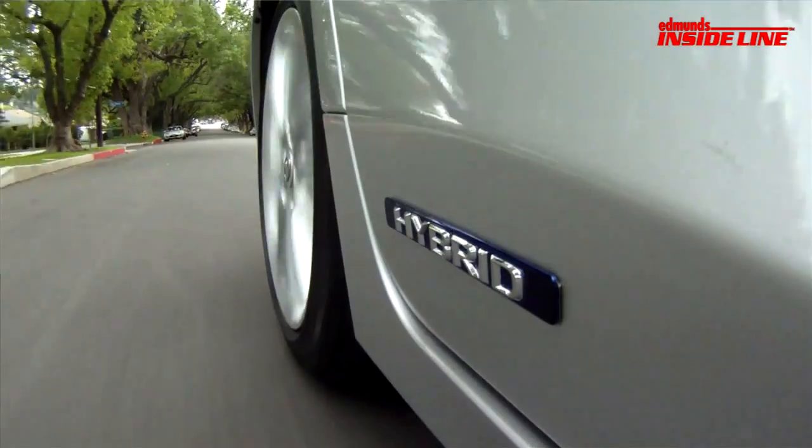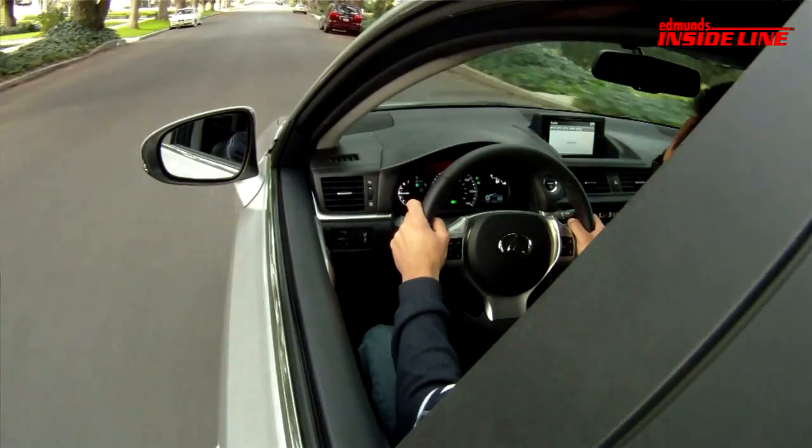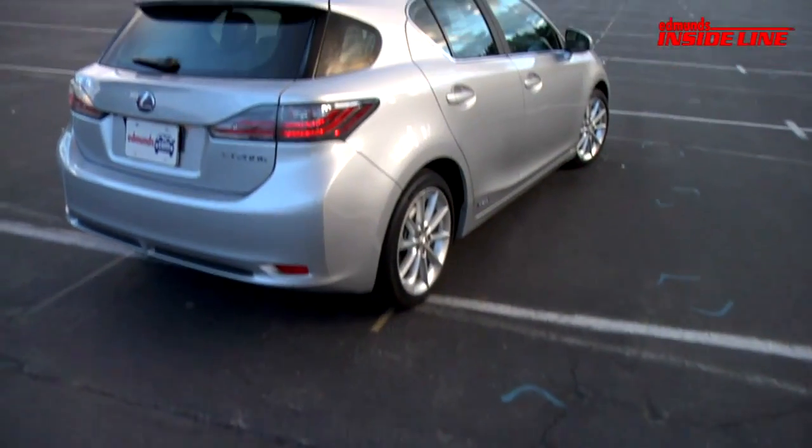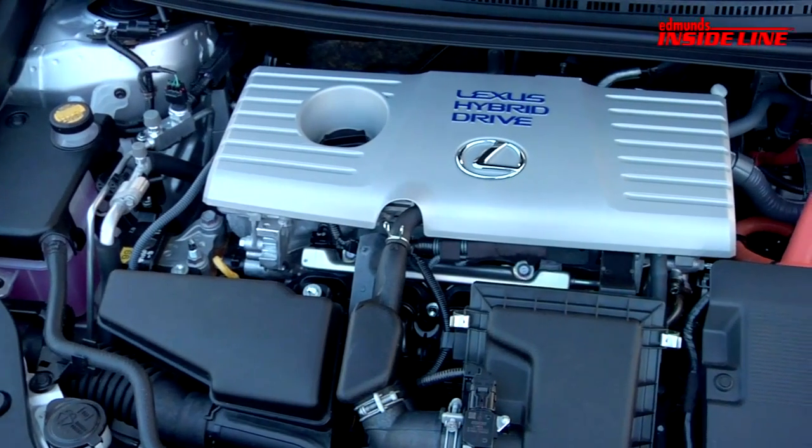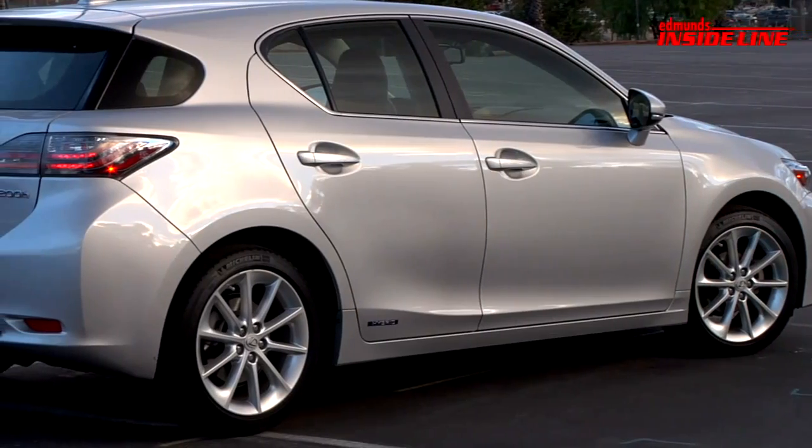There's a new Lexus hybrid hatchback called the CT200H that Lexus says has superior handling and a dynamic driving experience. Sounds like our kind of hybrid. First problem though: the CT200H has the same hybrid powertrain as the Prius.